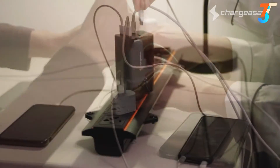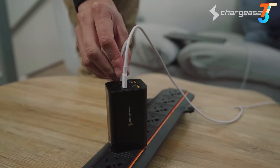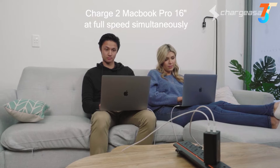Giving you and a plus one charging portability in a pinch. Dual 100 watt USB-C Power Delivery 3 ports makes Omega the world's first portable charger that can charge two MacBook Pros at full speed simultaneously.